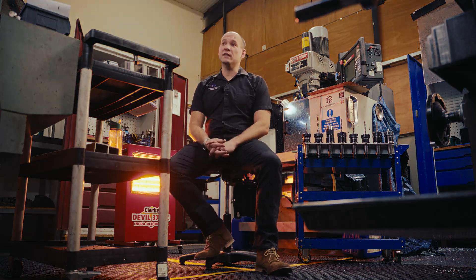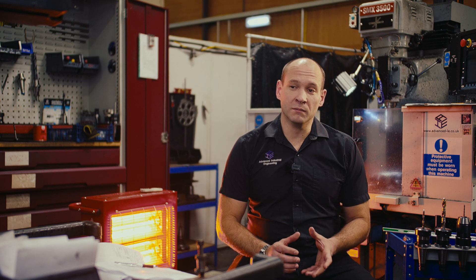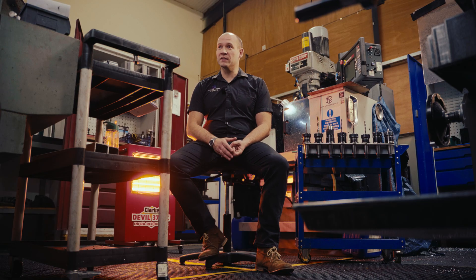Typical products that we order from Fractory are laser cuts, flame cuts, plasma cuts, and waterjet cuts. Through the streamlined process of ordering and quoting from Fractory, we're able to better use our time for more critical aspects of the business.